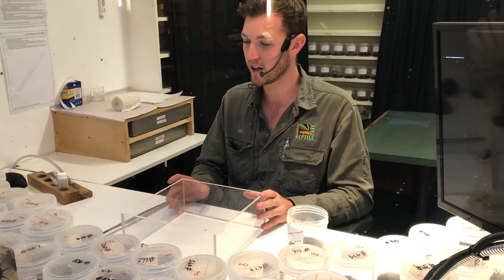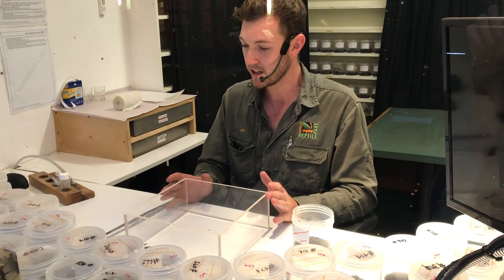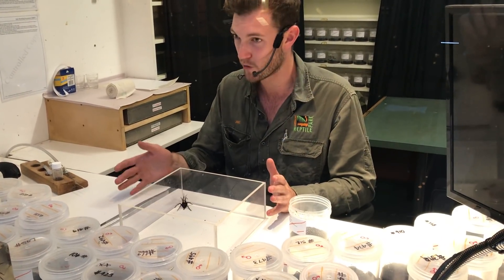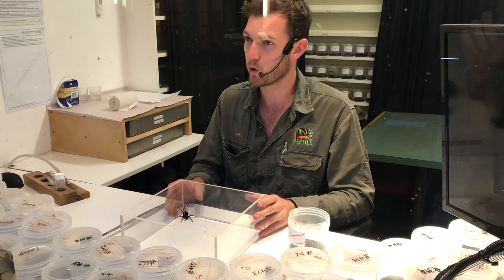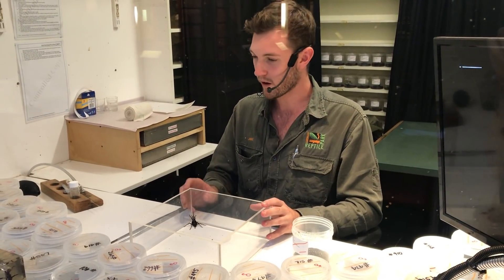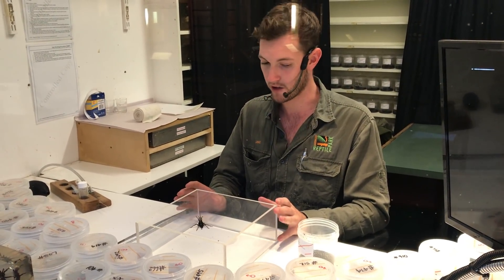The main time that you are likely to encounter a funnel-web spider is during our summer — from about October through about April, so right now. That is your funnel-web spider season. That is when you are most likely to encounter one of these spiders out and moving around.